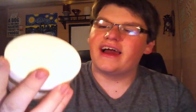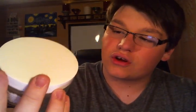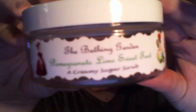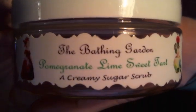My next empty is from the Bathing Garden — one of their Creamy Body Scrubs in Pomegranate Lime Sweetheart. This was okay; it was not my favorite scent. Their scrubs aren't my favorite either — they're just not as scrubby as I'd like them to be, but it's okay. I also finished one hand soap — surprisingly, since I use a big size from L'Occitane right now — and this one is from Bath & Body Works, one of their new formula Foaming Hand Soaps in Meyer Lemon. It was nice, just a whatever, plain lemon scent — nothing too exciting, but okay.